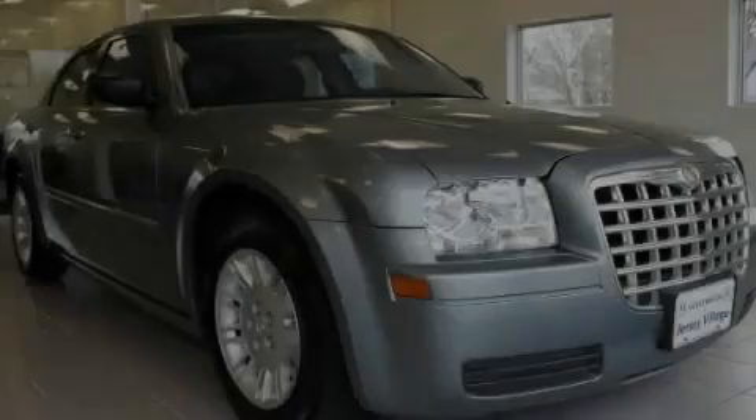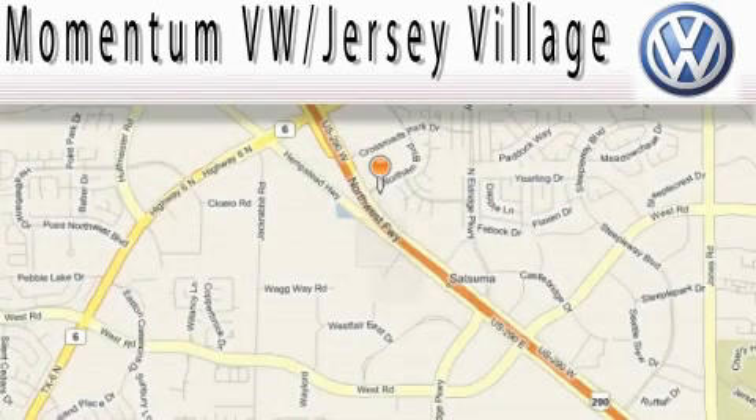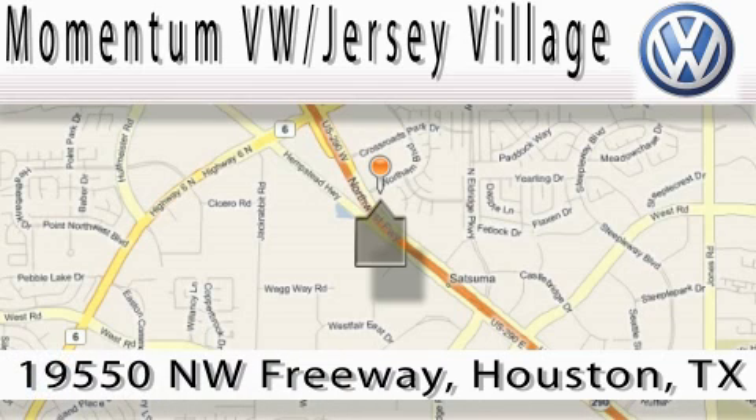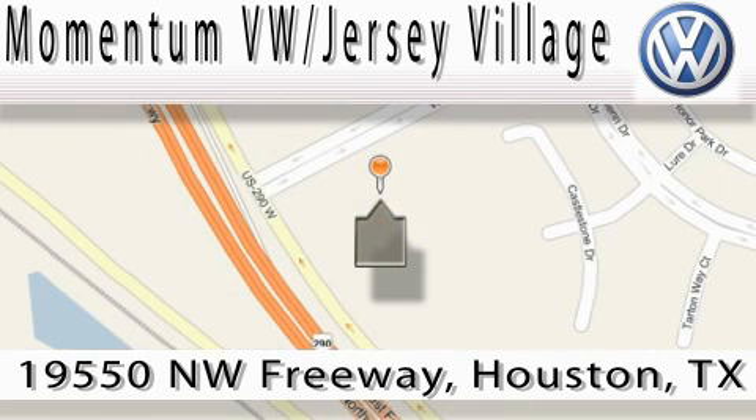Stop by today and test drive this vehicle for yourself. Extreme low pressure sales, extreme friendliness, and extreme fair pricing — that's Volkswagen of Jersey Village, a proud member of the largest dealer chain in Houston. Contact our internet department today, or stop on by. We're easy to find. Just take 290 West to the Eldridge Parkway exit.